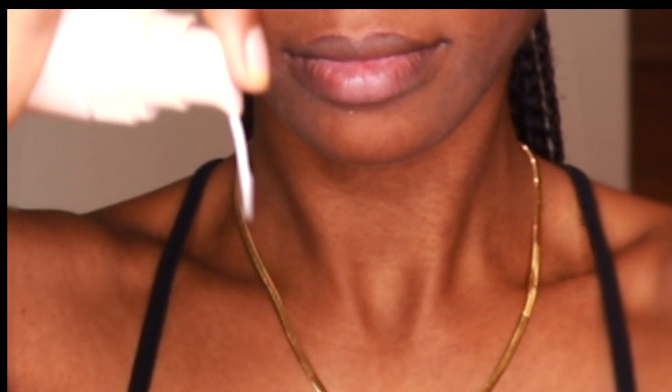So I'm priming my face with Fenty Beauty hydrating primer. I love this primer because it acts as a moisturizer and I have combination skin.